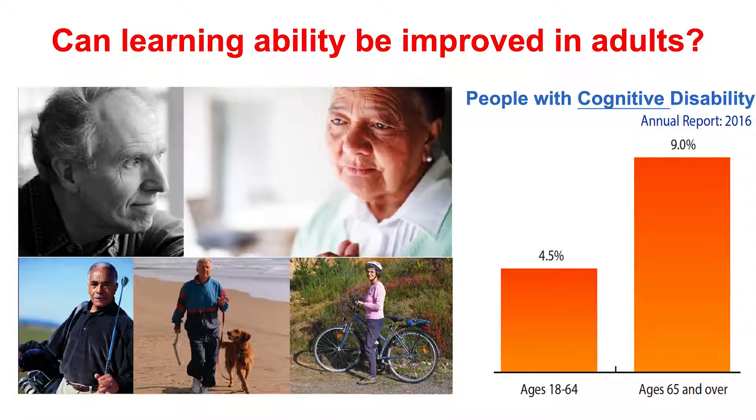Today I want to start my talk with one fact and one question. The fact is there are 4.5 percent of adults with cognitive disability, and this rate can go up to nine percent for older people. So my question is: is there anything we can do to help by improving their learning ability?